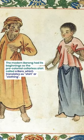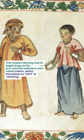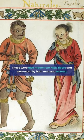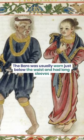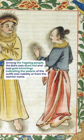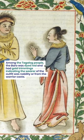The modern Barong had its beginnings as the pre-colonial collarless shirt called a Baro, which translates as shirt or clothing. These were also made from Nipis fibers and worn by both men and women. The Baro was usually worn just below the waist and had long sleeves. Among the Tagalog people, the Baro was dyed red and had gold trimmings, indicating the wearer was nobility or from the warrior caste.